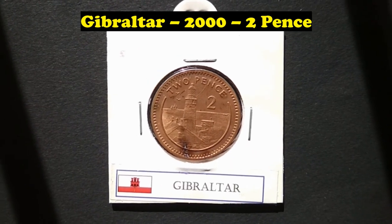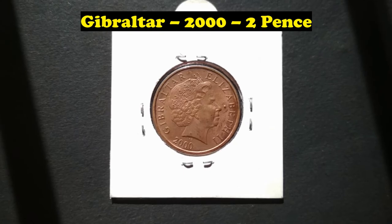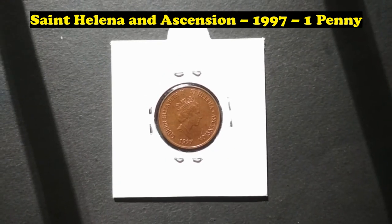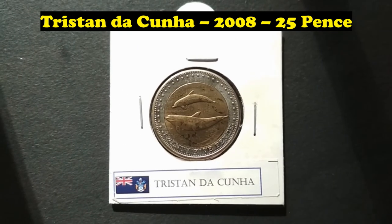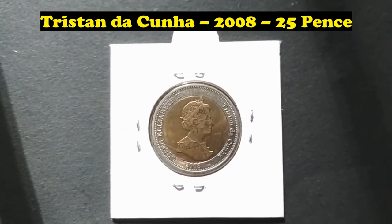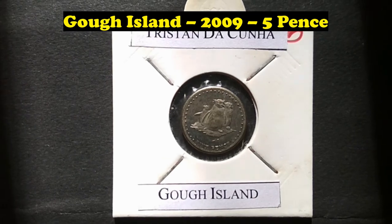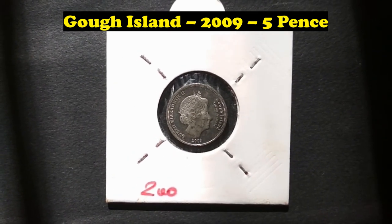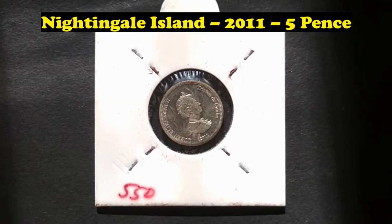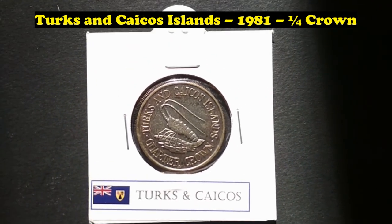Gibraltar, 2000, 2 Pence. St Helena and Ascension, 1997, 1 Penny. Tristan da Cunha, 2008, 25 Pence. Gough Island, 2009, 5 Pence. Nightingale Island, 2011, 5 Pence.